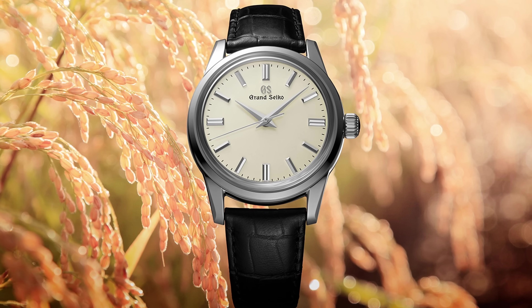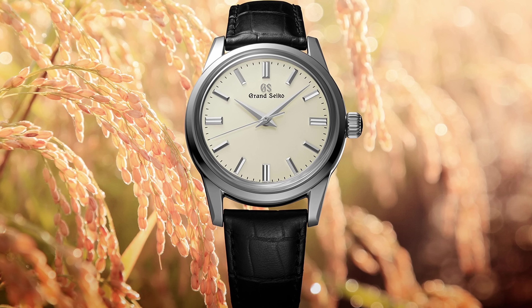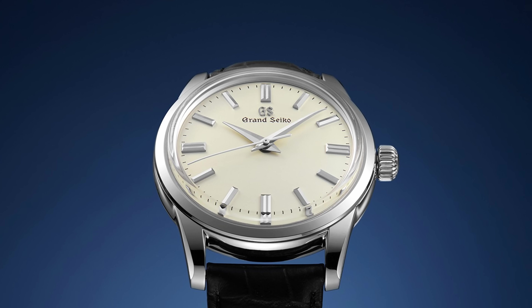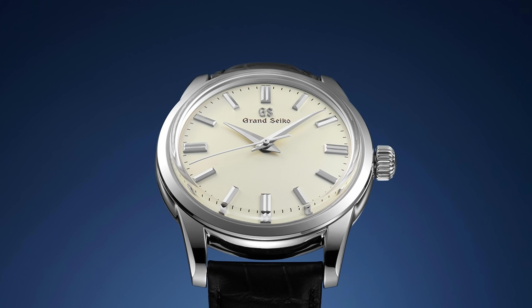My next favourite watch of the moment is a Grand Seiko, and I don't think that will be any surprise, but perhaps the actual Grand Seiko might be. I've always loved the SBGW231G because it is so simple and so beautiful. It has this hand-wound, vintage, small aesthetic that is just perfect for putting on and not being flashy. It's a really interesting watch, and I think it's one of the best pieces you can get if you want something classic without paying Calatrava prices.